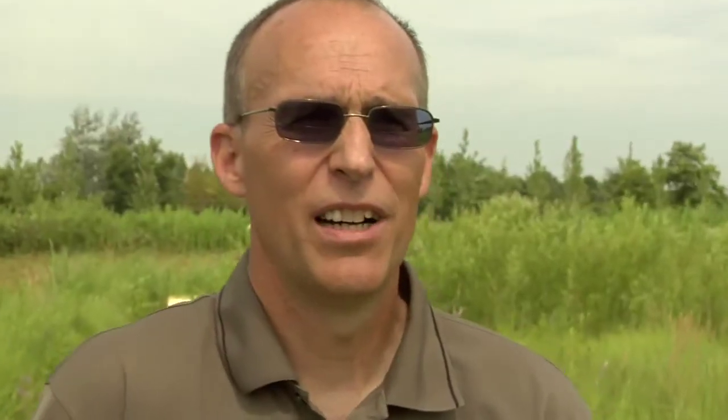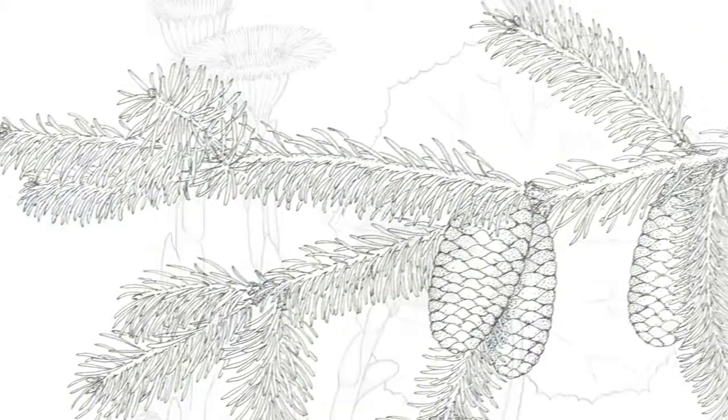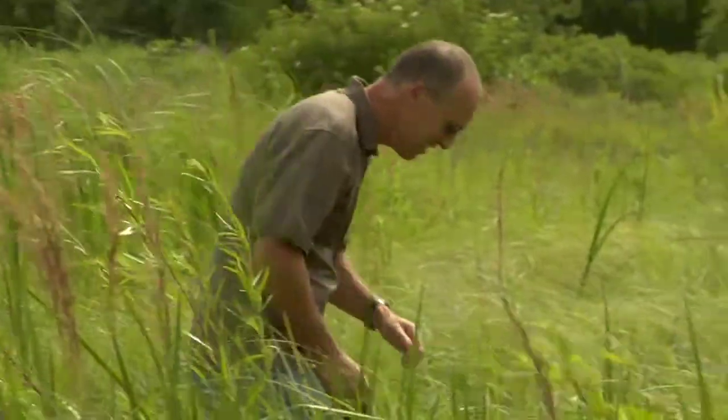For fun, I like to do scientific illustrations using pen and ink. I've done that for various botanical publications. One of the best parts of my job is to visit some of the nature preserves and quality natural areas in the region where some of the finest examples of native plants exist.